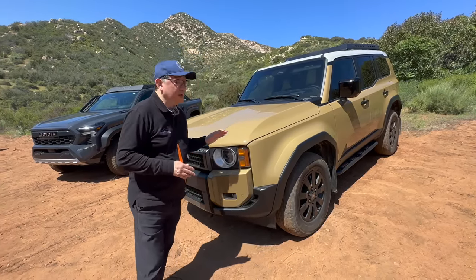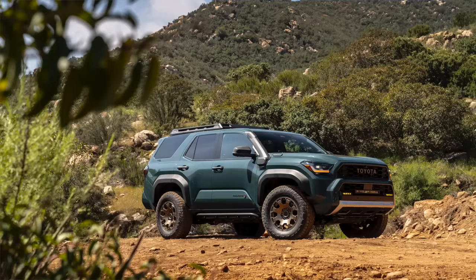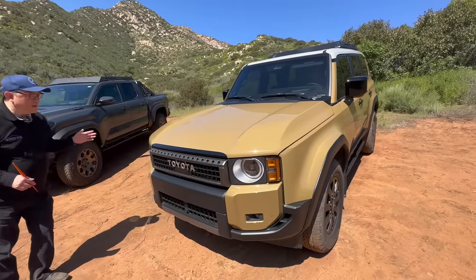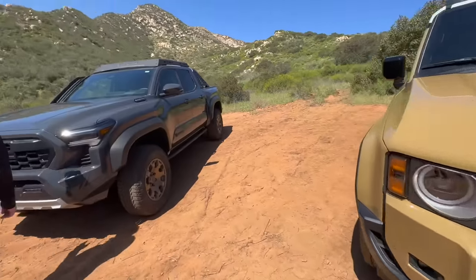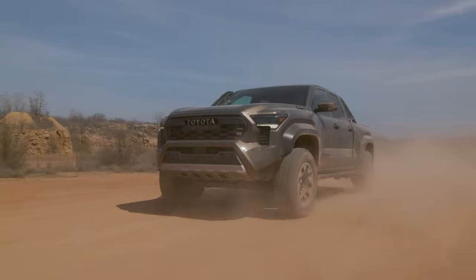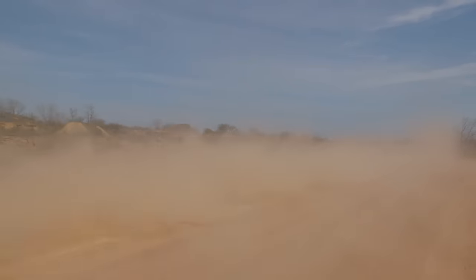So this one is very special. It shares the same engine as the 4Runner TRD Pro and Tacoma Trail Hunter, which is the new 2.4 turbo with hybrid — plenty of power and torque, but with beautiful finish. It's very special that the Land Cruiser came back. And then we have the all-new 2024 Tacoma. This one is the Trail Hunter model, which is a new model, and we are going to get a Trail Hunter for the 4Runner as well.